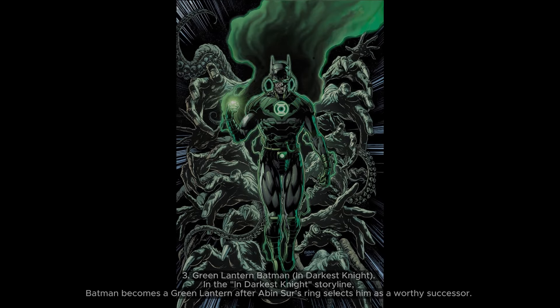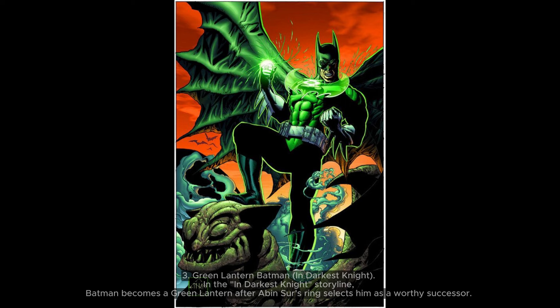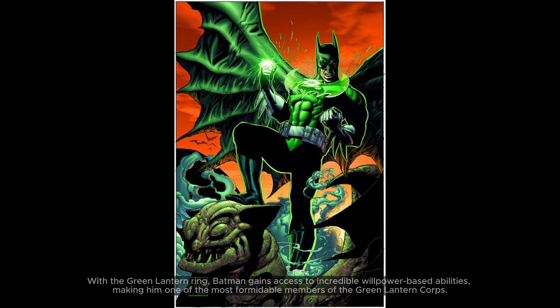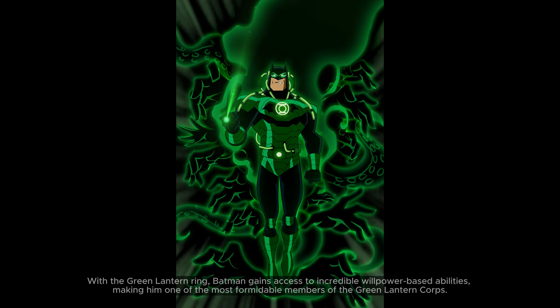3. Green Lantern Batman — In Darkest Night. In the In Darkest Night storyline, Batman becomes a Green Lantern after Abin Sur's ring selects him as a worthy successor. With the Green Lantern ring, Batman gains access to incredible willpower-based abilities, making him one of the most formidable members of the Green Lantern Corps.